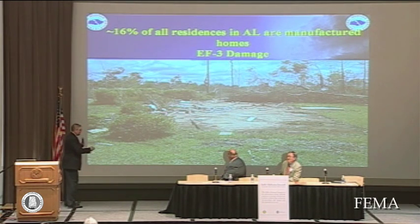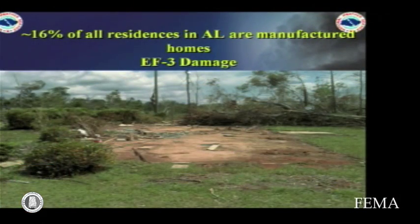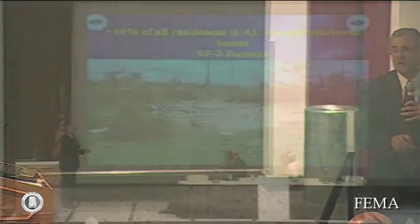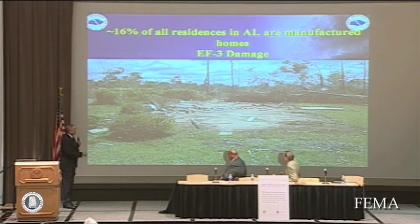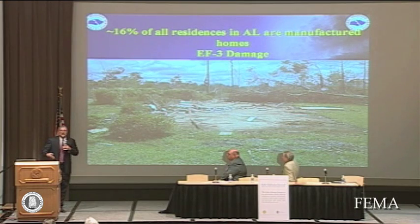This is also in Eclectic — this is what's left of a mobile home. Notice the shrubs while the trees are still standing. We cannot rate a tornado any higher than EF3 looking at this, even without other indicators, because that's what it takes to do this kind of damage to a manufactured home — EF3. According to the 2000 census, about 16% of all homes in the state of Alabama — 320,000 at the time — are manufactured homes, and 50% of all manufactured homes are in five states in the southern United States.